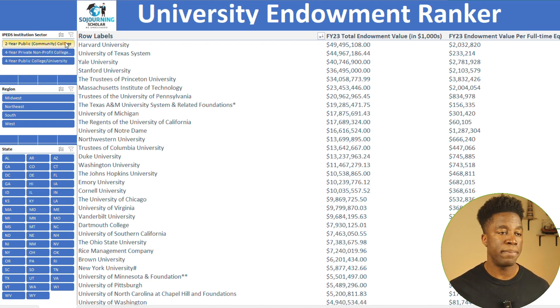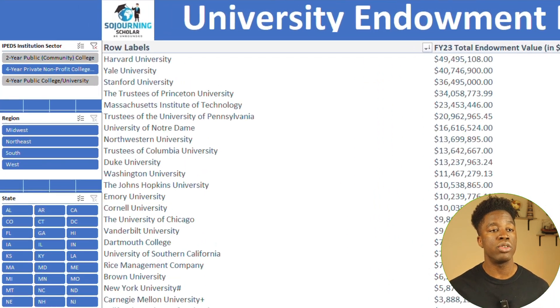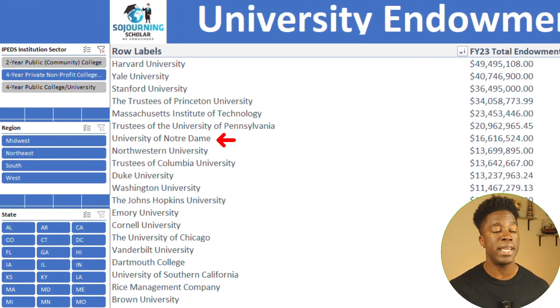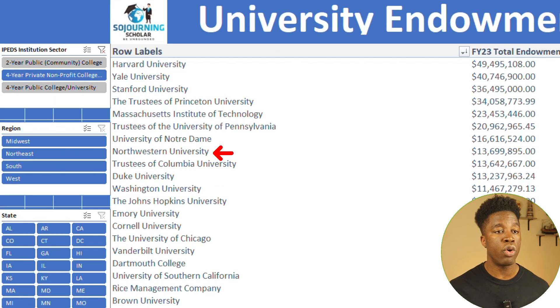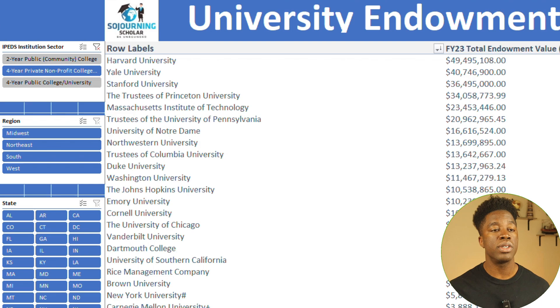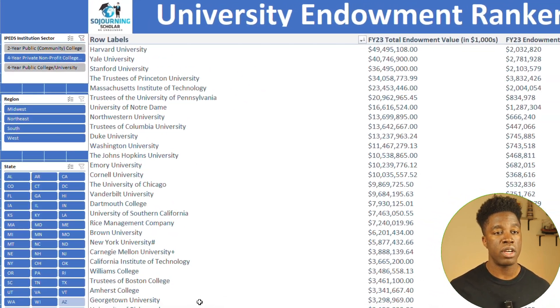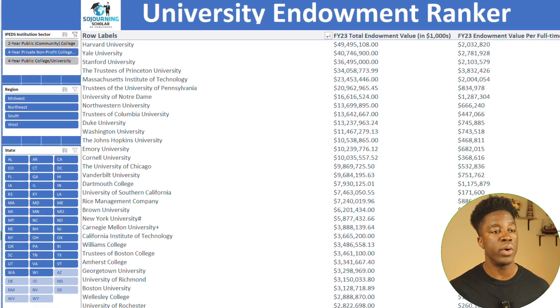You can also filter by university type, which is especially helpful if you're considering either public or private universities. For example, if you want to focus on four-year private institutions in the Midwestern region, you can zero in on schools like Notre Dame in Indiana, Northwestern in Illinois, and Washington University in Missouri — giving you a crystal clear picture of which universities are in the best position to offer scholarships in the Midwest.